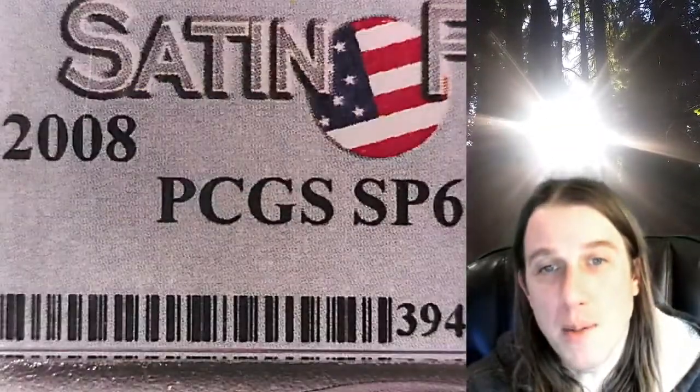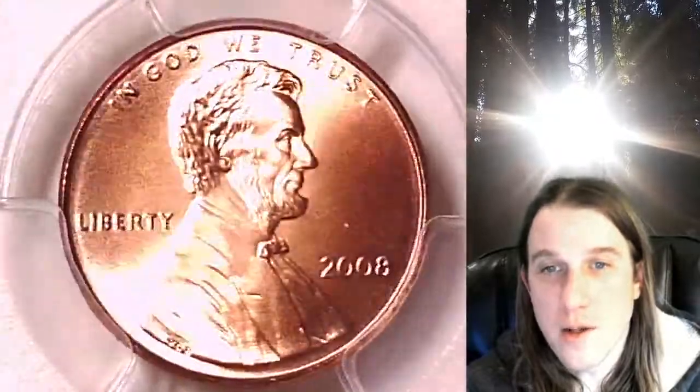It has been graded by PCGS and they graded it Special Strike 69 Red. This is a Satin Finish coin. This is a really nice coin.